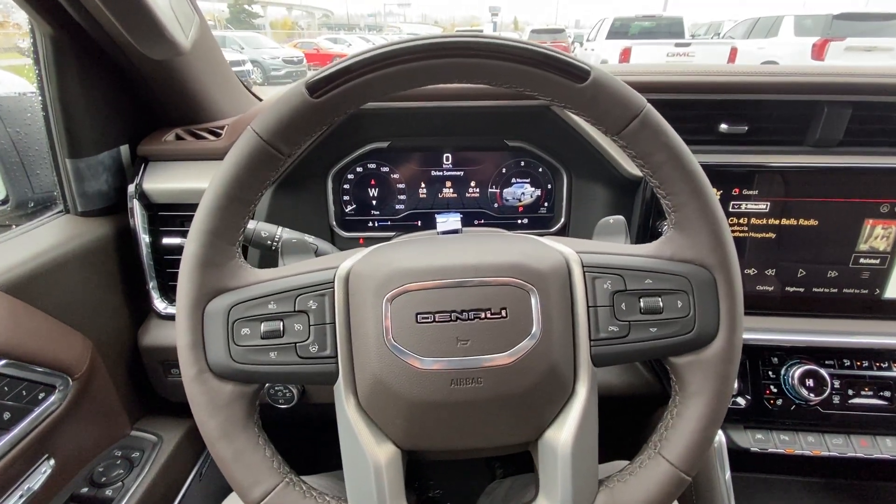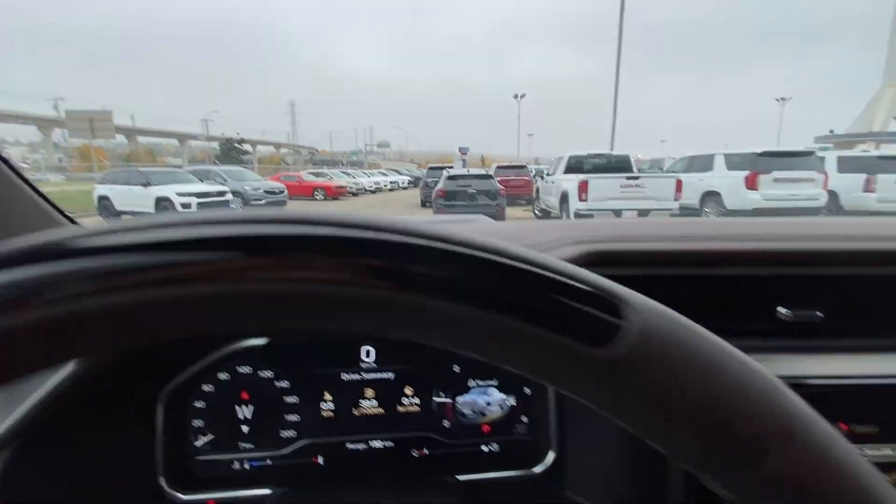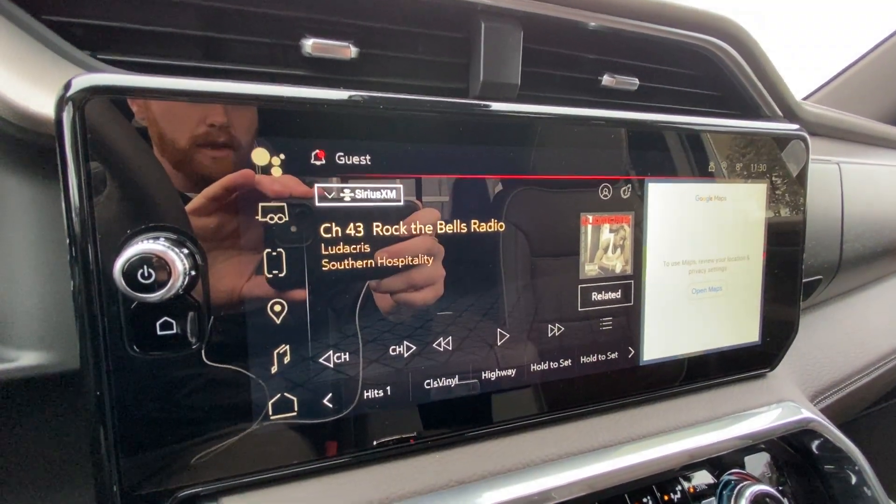We have a leather-wrapped heated steering wheel with paddle shifters, a full-digital gauge cluster, the heads-up display previously mentioned, and a 13.4-inch touchscreen complete with Android Auto.